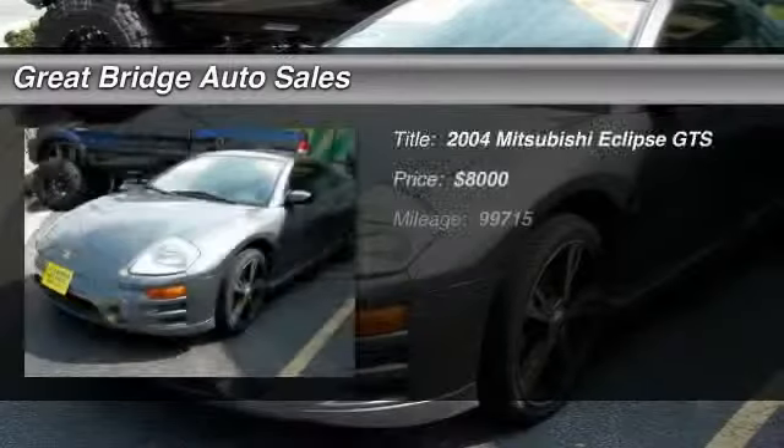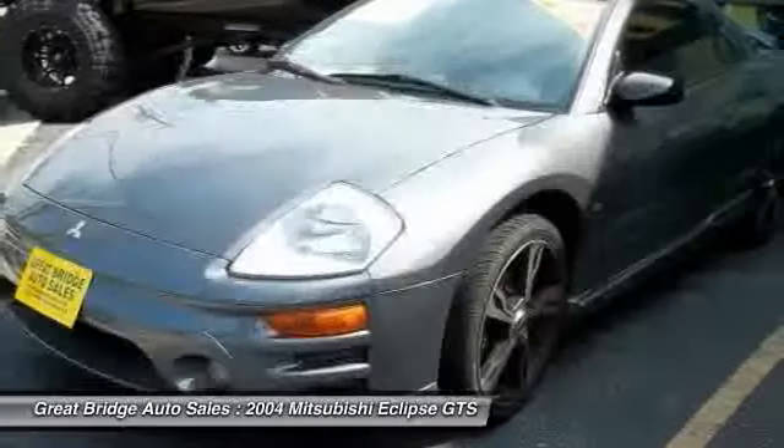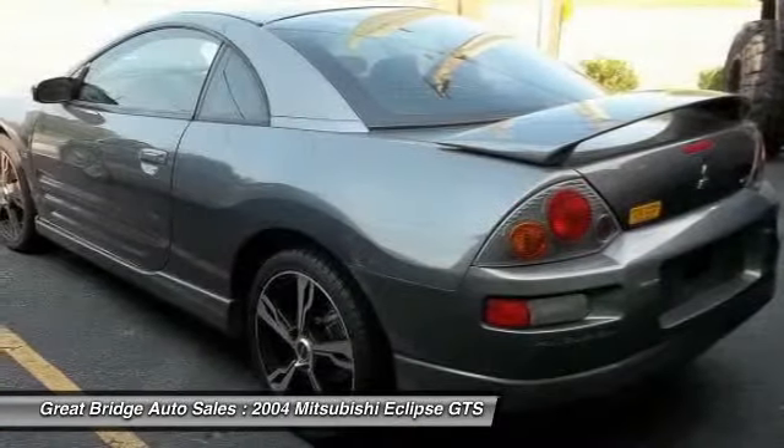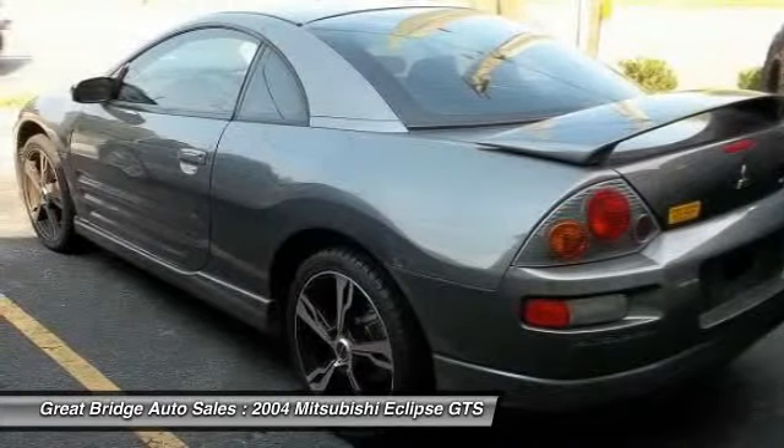The 2004 Mitsubishi Eclipse. Fully loaded with far more bang for your buck than most vehicles in its class, the Eclipse combines brute power with exotic design, giving sports car enthusiasts the best of both worlds.